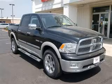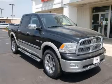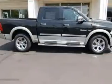We are proud to present this excellent new 2010 Dodge Ram 1500. This Ram 1500 has a 5.7L V8 engine and an automatic transmission.